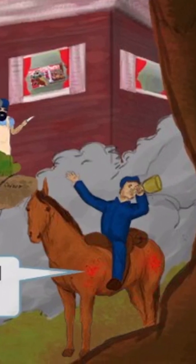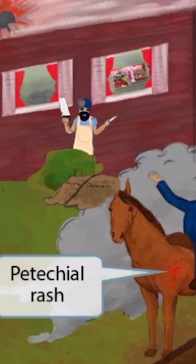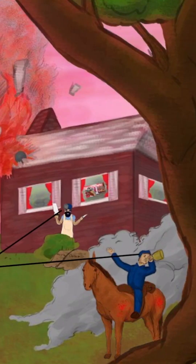Now let's look closely at the horse's body. You see all those red spots? This horse is injured — not too surprising since it's in the middle of a battle. We've included this part of the scene to help you remember that Neisseria meningitidis can cause a petechial rash.